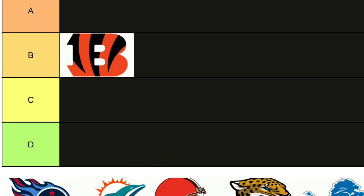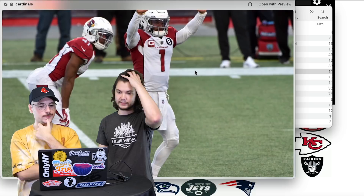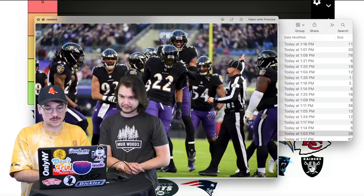Cardinals — I'm thinking below those two. Nothing special, kind of boring. I like the team itself and I feel like that's the only reason I want to give it higher — I love Larry Fitzgerald, love Kyler Murray — but there's nothing special about this jersey. C for Cardinals.